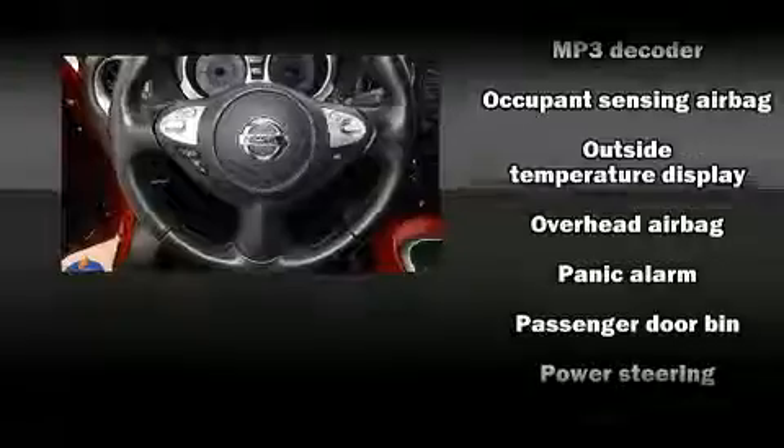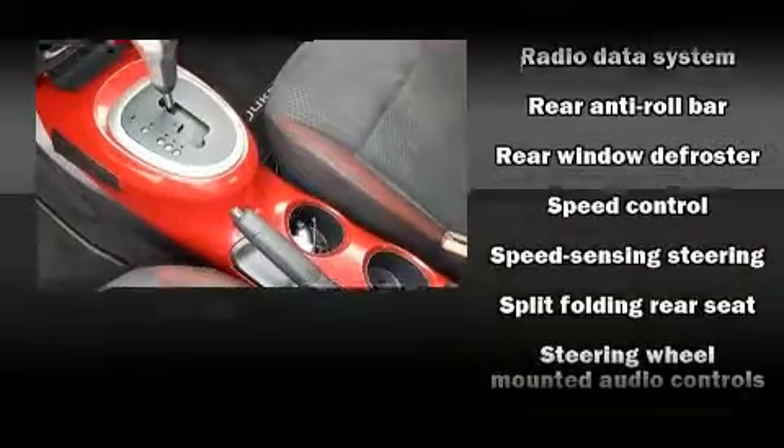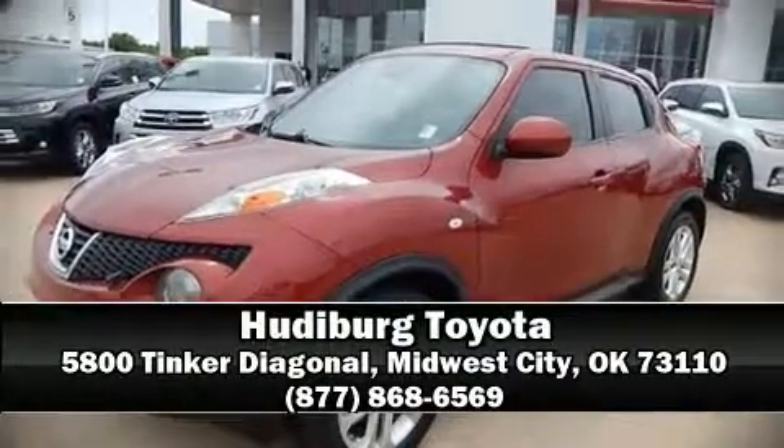A Carfax history report provides you peace of mind by detailing information related to past owners and service records. Our team is professional and we offer a no-pressure environment. Come on in and take a test drive!